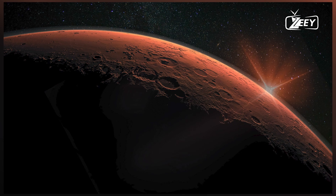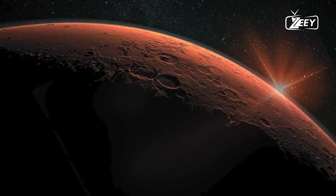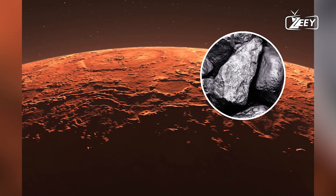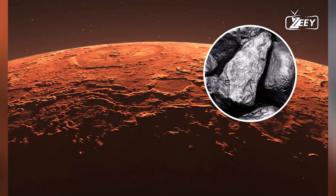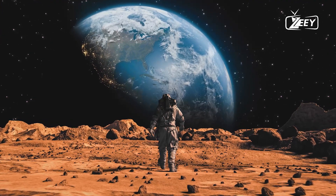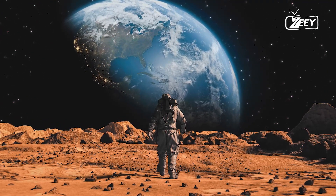Scientists have made a significant discovery on Mars. A vast underground reservoir of liquid water has been detected. This reservoir is so large that it could potentially cover the entire planet with water to a depth of one to two kilometers, or about a mile.